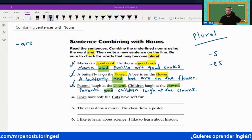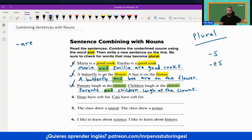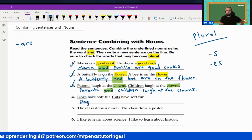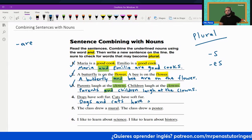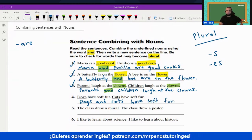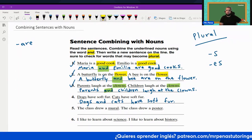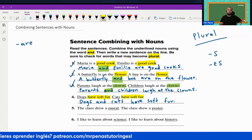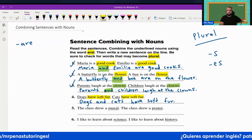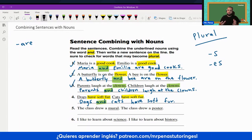Now we move on to number four: Dogs have soft fur. So what do we write? We're going to write: Dogs and cats have soft fur. Because they do. You can say that they both have soft fur, but these are the words we're combining. 'Have soft fur' — we only need to say it once. Include the word 'and' as well in order to combine these nouns.